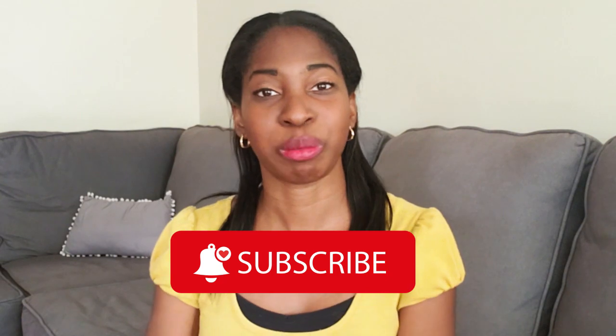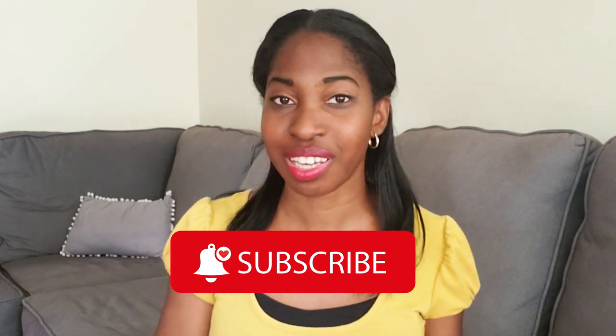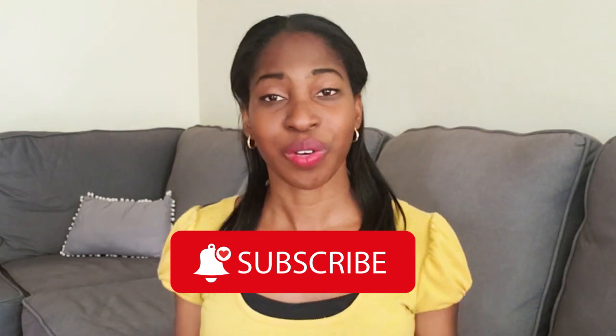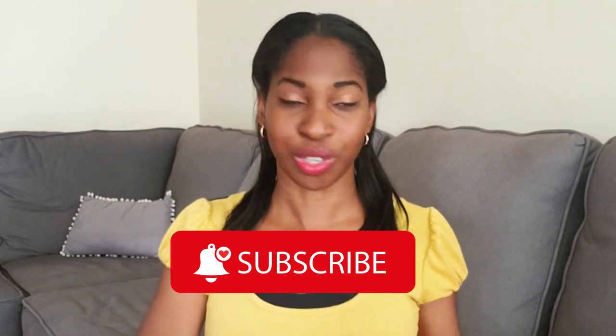Hello there! Welcome back to my channel. My name is Beryl Ann and you can just call me Ann for short. In this video, I'm going to explain the purpose of owning a hope chest, what a hope chest even is, and a few ideas of what to put inside your hope chest.